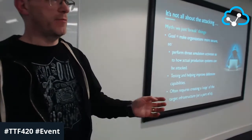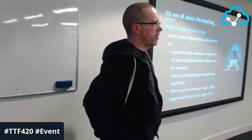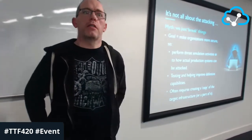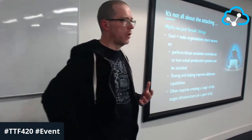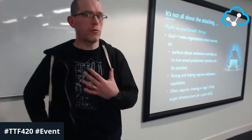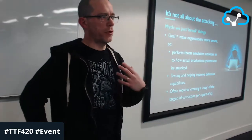The whole idea of red versus blue — attackers versus defenders — what we are never about in the red team is proving the blue team wrong. That is not going to make the company more secure. We're certainly about testing the defensive capabilities of the people we work for, because it's important we can see both sides of the coin — where are the weaknesses and are we actually able to detect those sorts of attacks?